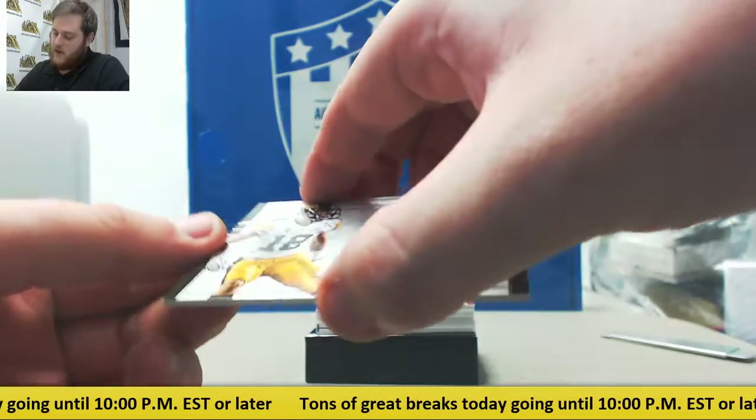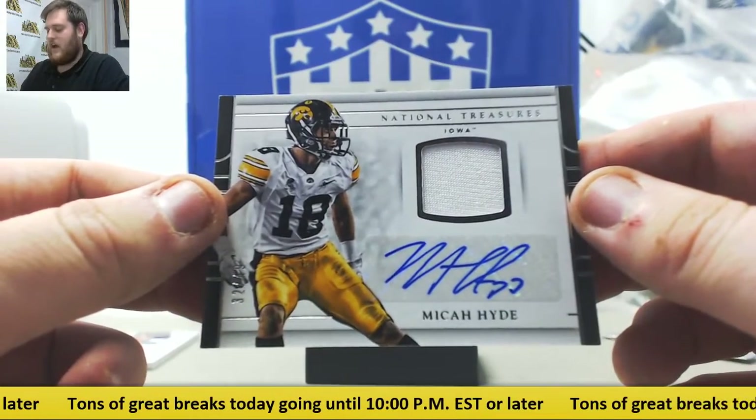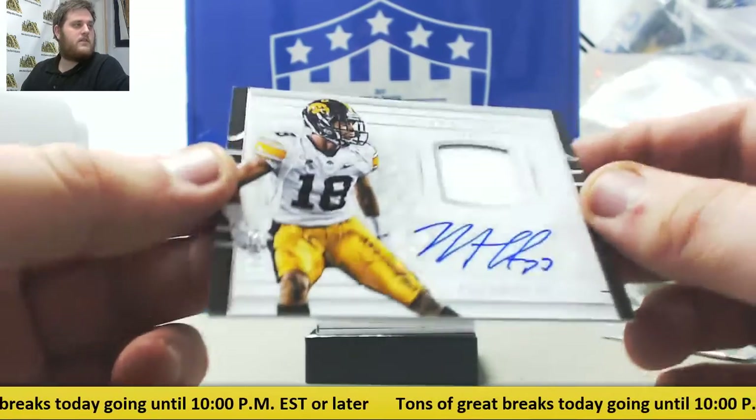Out of Iowa, safety right here. This is out of 49 — Micah Hyde. 32 of 49, Jersey Swatch Auto, Micah Hyde. Nice.